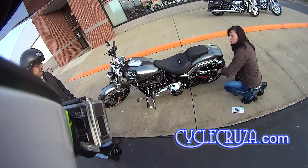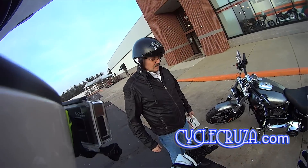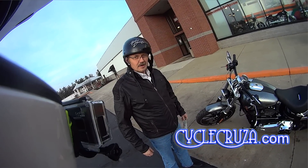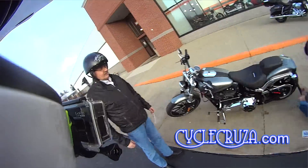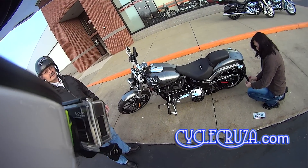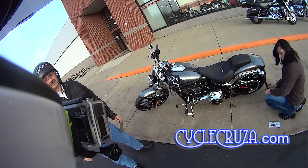So how much, ballpark figure, what do these run? About 20, 25? Yeah, somewhere in that range. Like I said, if you want a 100 horsepower motor out of it, it's about $4,000 more and it'll be 107 horse and 102 foot-pounds of torque.